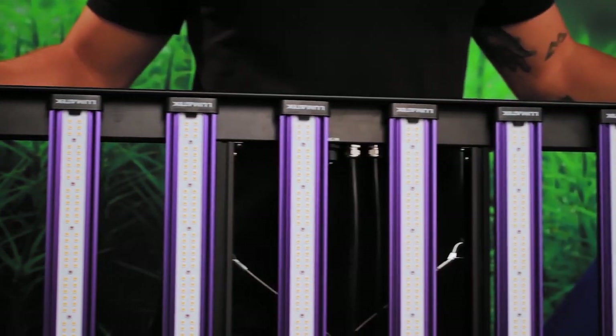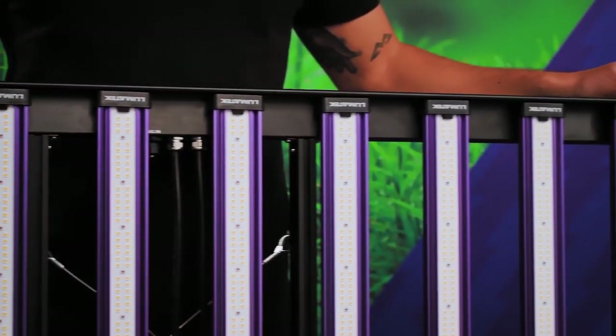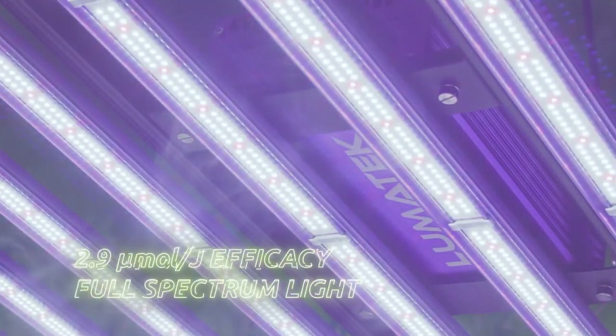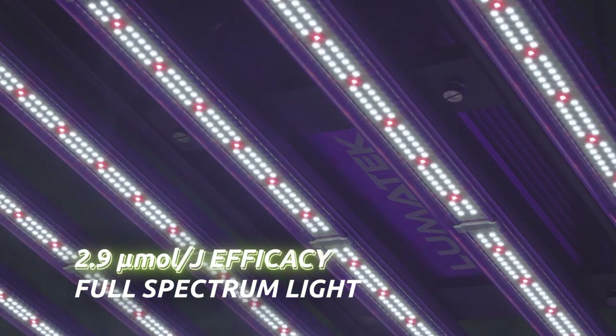These units provide your grow space with a perfectly uniform spread of pure, high-quality, full-spectrum light, operating at a world-class 2.9 micromoles per joule fixture efficacy.